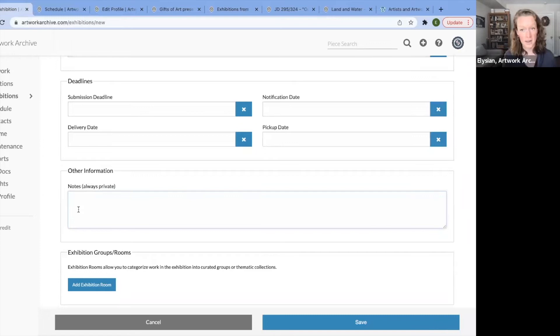Other information: throughout Artwork Archive, we have descriptions which can be public, and notes which are always private. This could be financial information or administrative tasks you need to keep track of — any information about the exhibit that you don't want public if you make this public in the future.